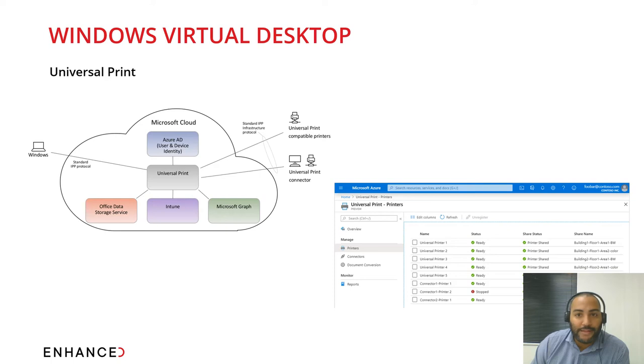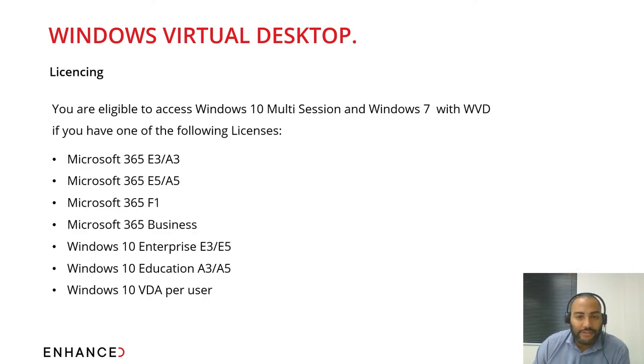Universal Print can be deployed with non-compatible printers using Universal Print Connector software. Licensing is a key consideration when deciding which technology to deploy. In traditional Citrix and RDS environments you license through RDS CALs, typically per user — every time a new user is added they need a new RDS CAL. With Windows Virtual Desktop, any of the Office 365 subscription SKUs on screen include WVD, so there is no need for additional RDS CALs per user or per device, making it a much more cost-effective solution.